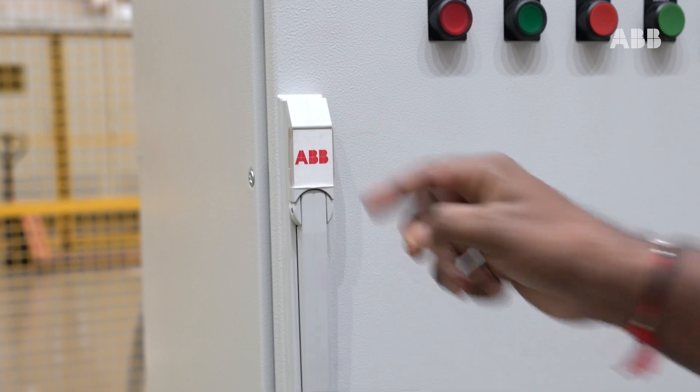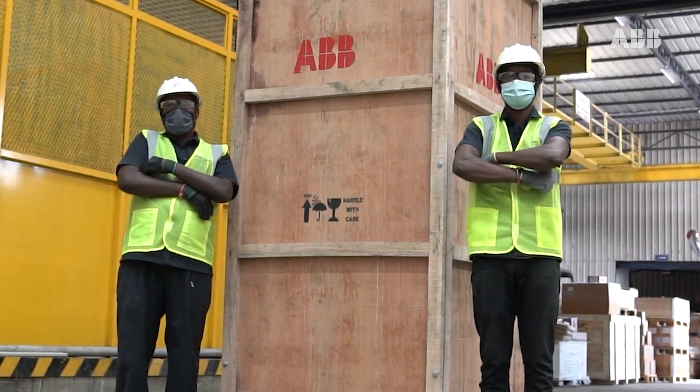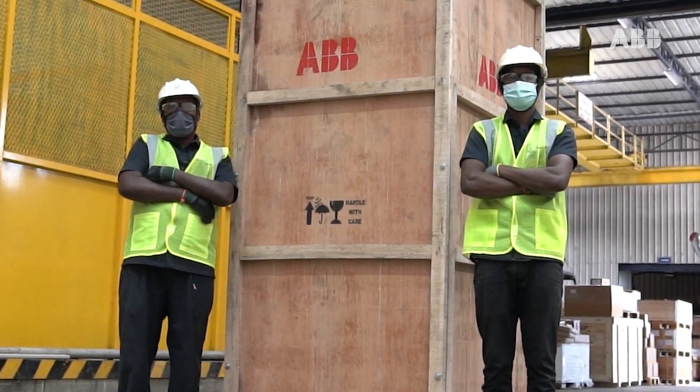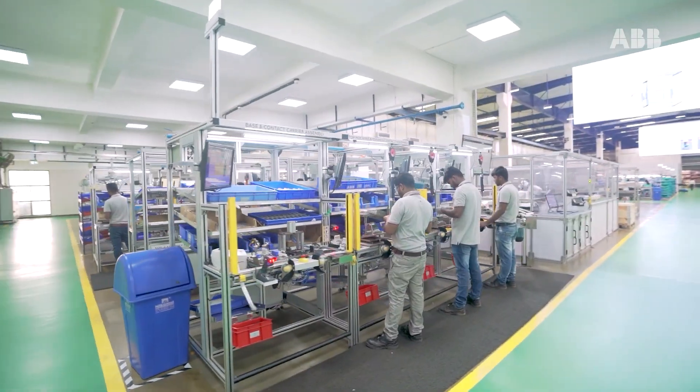Once the product is approved by the quality team, we conduct one final round of checks to ensure the panel is safely secured and intact inside the packing to withstand movement.